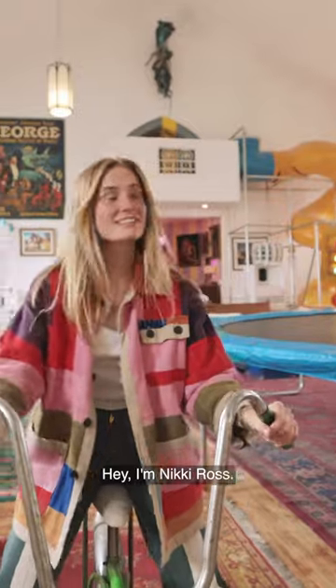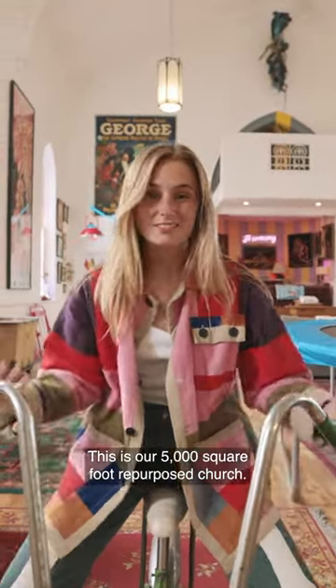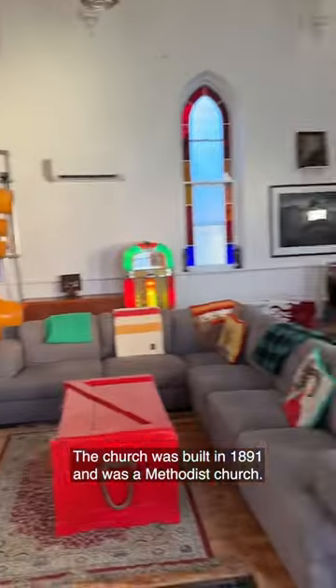Hey, I'm Nikki Ross. This is our 5,000 square foot repurposed church that's now our home. The church was built in 1891 and was a Methodist church.